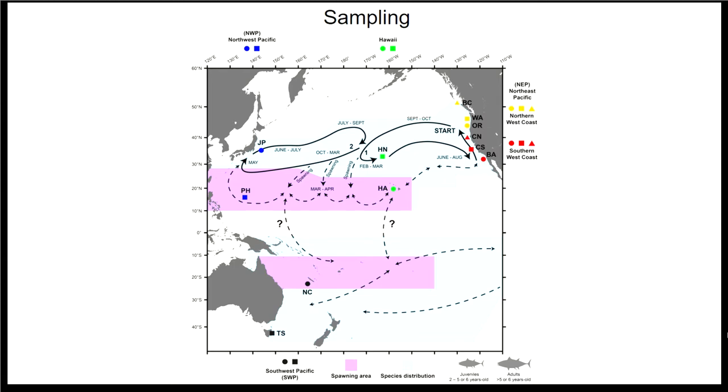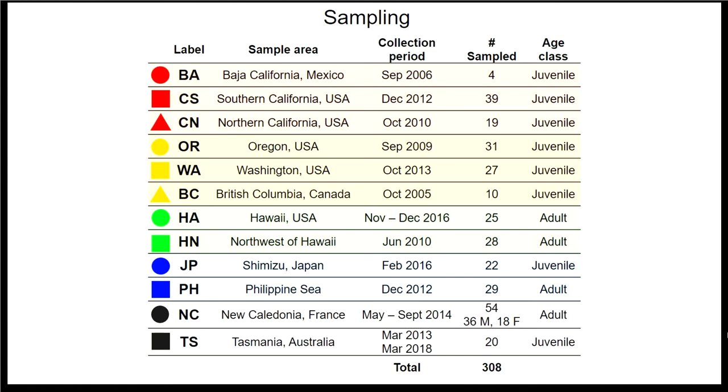We also wanted to know if albacore were moving between the North and South Pacific, so we expanded the study to include samples from New Caledonia and Tasmania. In the South Pacific there's a lot more uncertainty about migration patterns. In total, we successfully sequenced 308 albacore. We have a decent number of samples from most sample areas, apart from Baja California and British Columbia, where we used liver tissue and DNA preservation was not as good — a recurrent problem noted in other genetic studies of albacore.